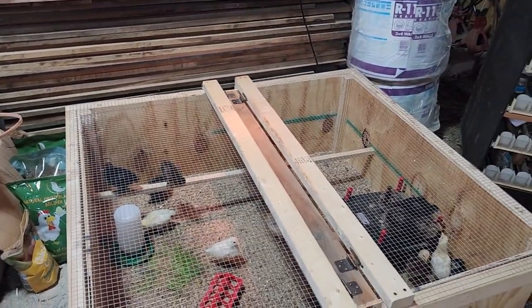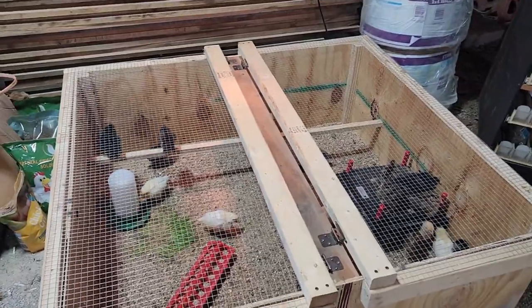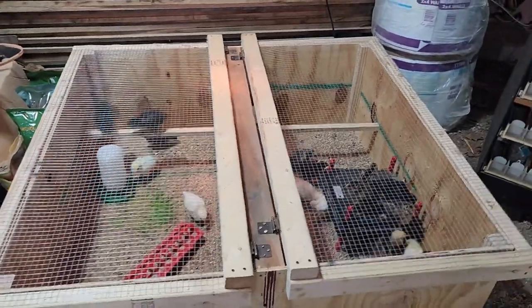Y'all have a great day. God bless. Just wanted to give you a quick update on the 15-day-old chicks.